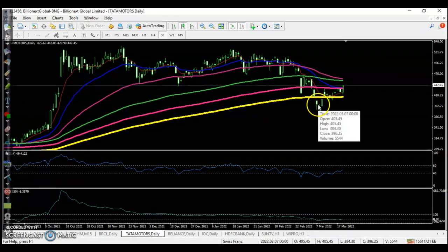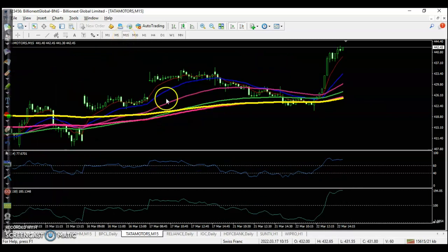Next, Tata Motors — we were looking for a buy above the 200 exponential moving average. In the 15-minute timeframe, there was a perfect buy opportunity at a confluence zone where the resistance line was broken. RSI was also giving a buy signal, and price was bouncing off the 200 EMA. Price went up from that area.